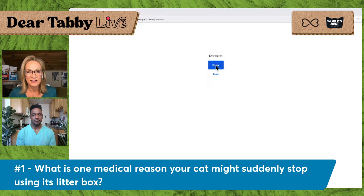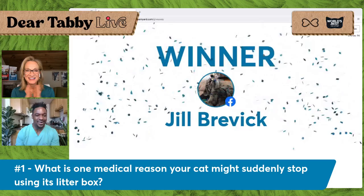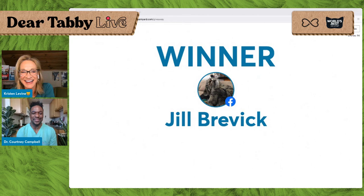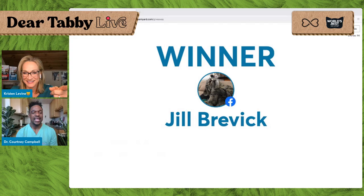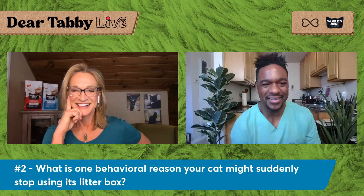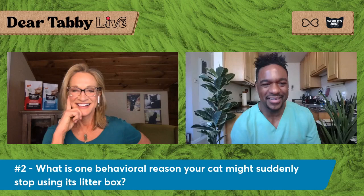With the full confetti! You gotta love the confetti — and the good thing about this confetti is you don't have to clean it up. I like virtual confetti. Let's do our cat poop quiz question number two: what is one behavioral reason your cat might suddenly stop using the litter box? Look at everybody congratulating Jill — what good sports we have here. This cat community is so loving. They're amazing. I'm waiting for some of the answers to come along.